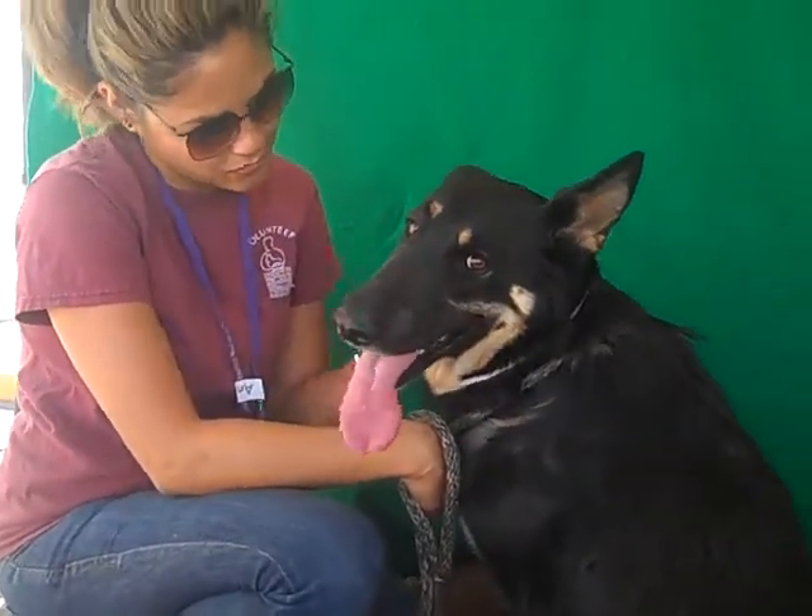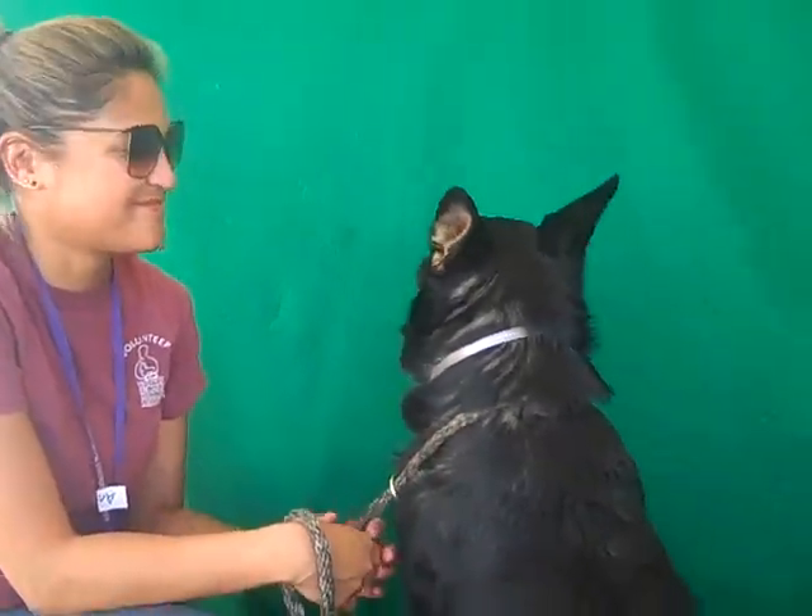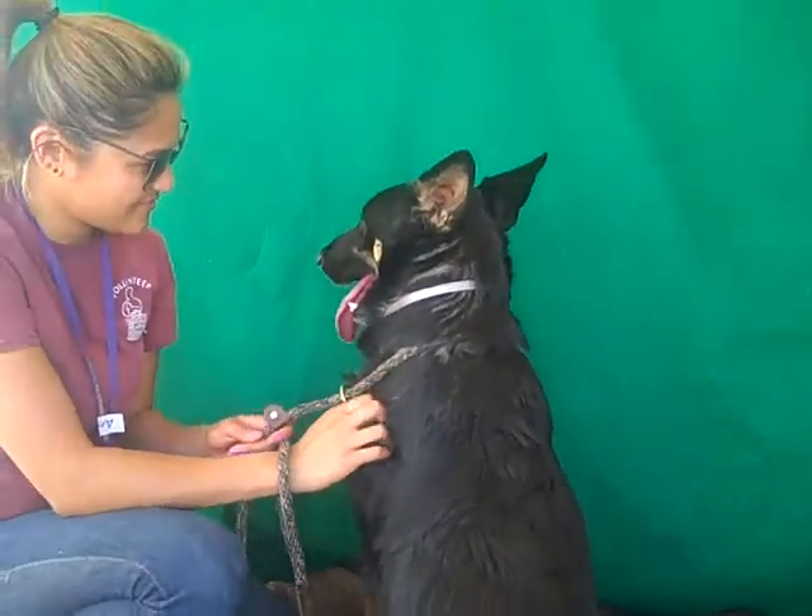Look at her — she's really warming up so quickly. We know when she gets out of here she is going to be fantastic. Just the turnaround, even in like two minutes, has been amazing.